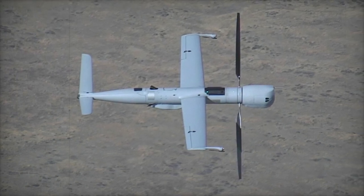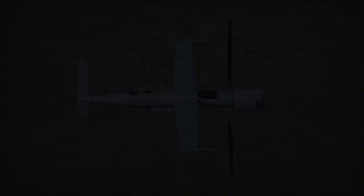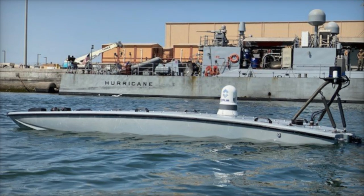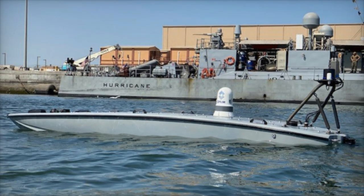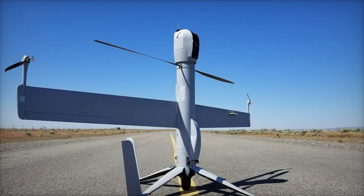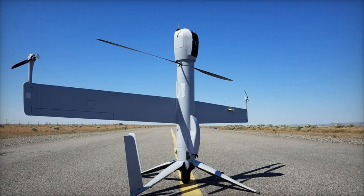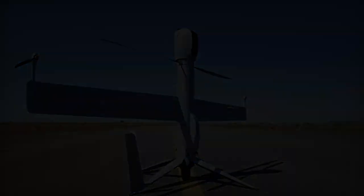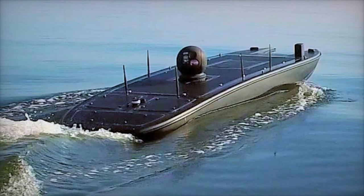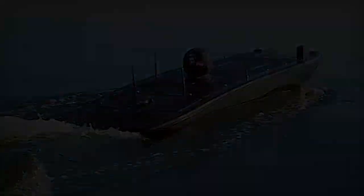A centerpiece of this growing cooperation is the deployment of advanced USVs, such as the Mantas T-12. Developed by Martak, this versatile platform measures 3.6 meters in length with a payload capacity of 64 kilograms. The Mantas T-12 is powered by a cutting-edge 6th generation electric engine, enabling it to reach speeds over 30 knots. It is capable of performing a wide array of missions, including surveillance, mine countermeasures, intelligence gathering, and swarm operations.